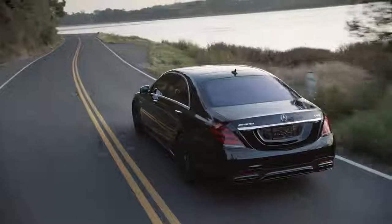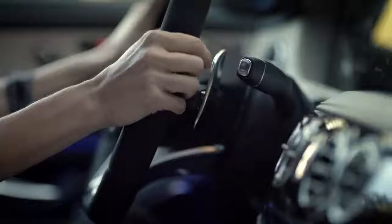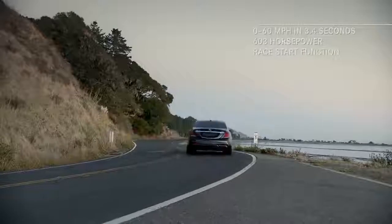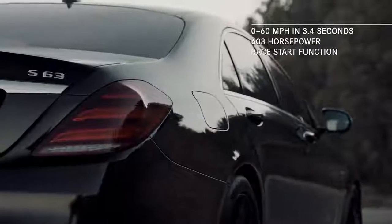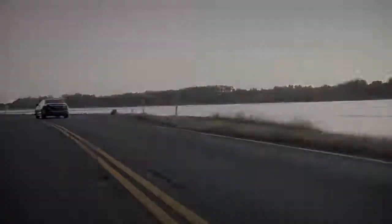The Mercedes-AMG S63 takes performance to a new level by combining a new AMG Speedshift MCT 9-speed transmission, four AMG Dynamic Select driving modes, and the exhilarating race start function — with a 603-horsepower, handcrafted AMG 4.0-liter V8 bi-turbo engine. And great performance doesn't have to be just out on the track.